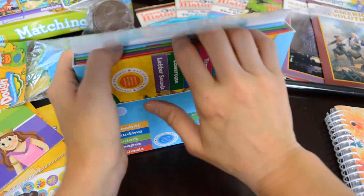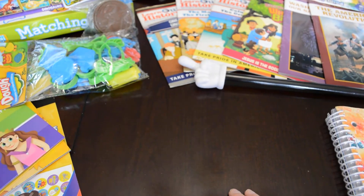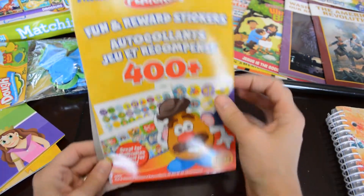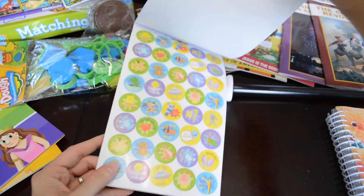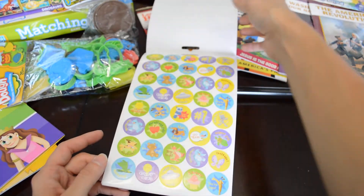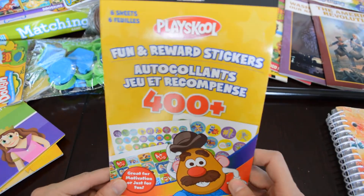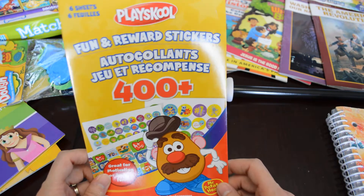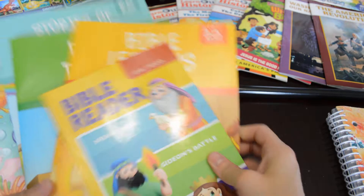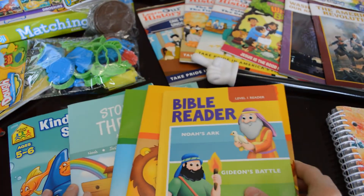He turns five in October so he kind of missed the mark for kindergarten, which I don't think he was quite ready for anyway. These are just stickers I had purchased to use for all the kids. I like to put stickers on their work when they're done after I grade it. I try to grade as they're doing their work right afterwards so it's easier to record. It's the first time I'll be doing four all the way through.